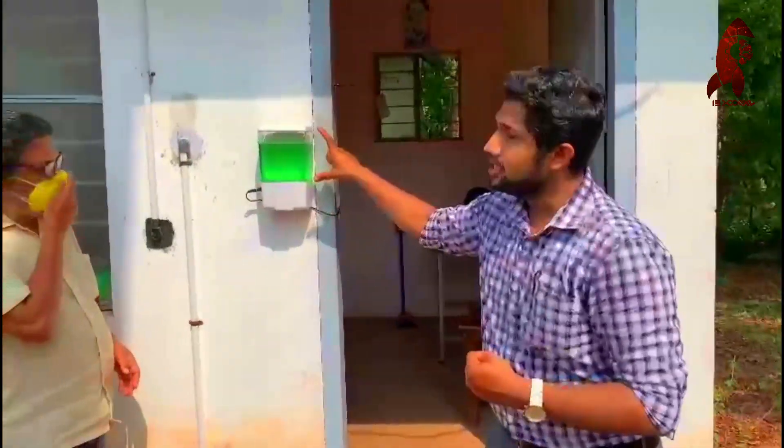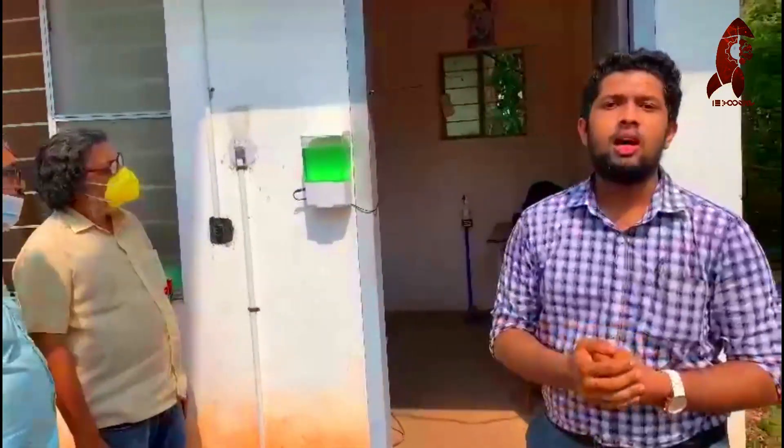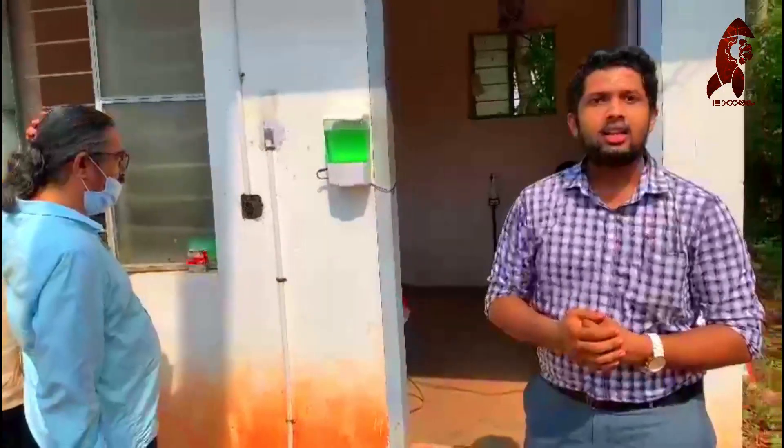it will detect the obstacle and it will pump the sanitizer. This sanitizer machine is having 2 liter capacity — this container can store 2 liters of sanitizer. This is the project of Innovation Entrepreneurship Development Cell, College of Engineering, Artingal. Thank you all.